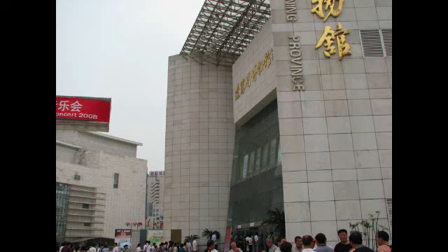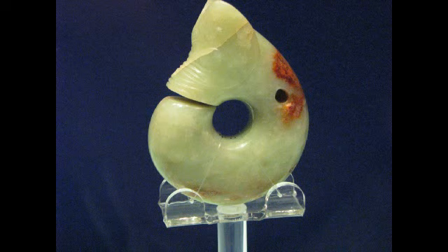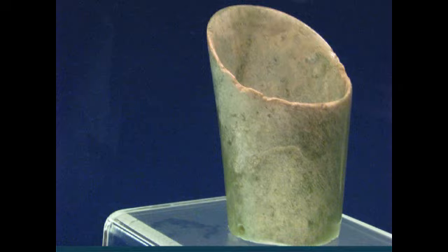Shenyang Museum is a modern palace — a palace to modern man — and it has the Julong that I showed you sitting there proudly. It has this piece, which I wouldn't swap mine for.